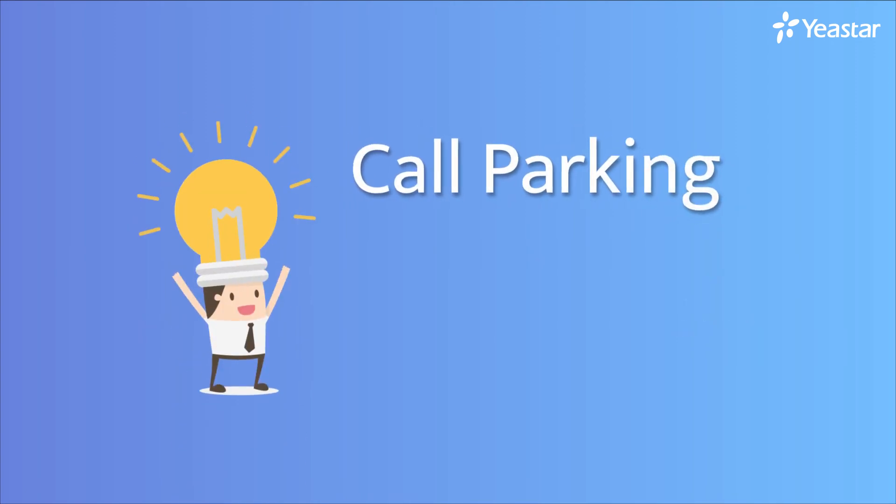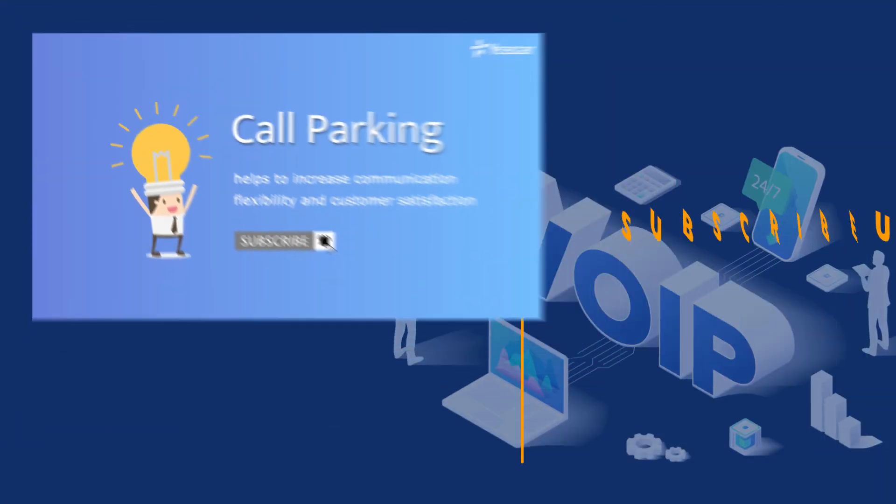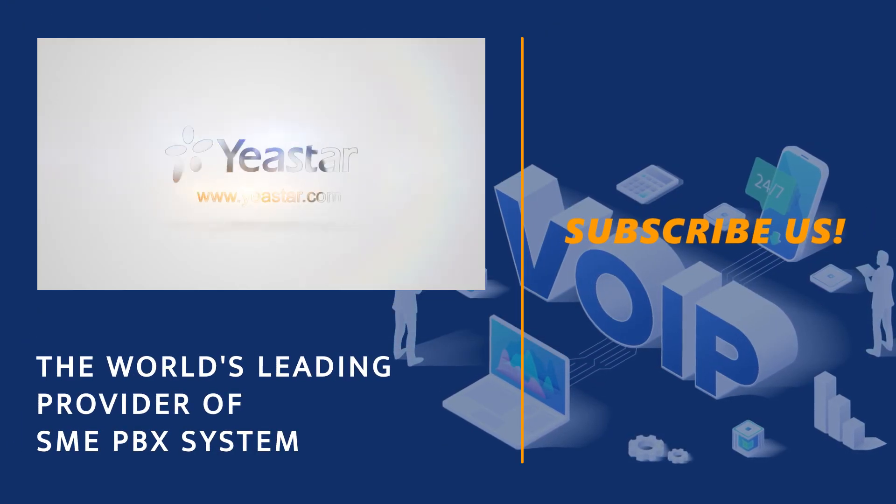Call Parking helps to increase communication flexibility and customer satisfaction. For more VoIP features and updates, please subscribe or visit Yeister.com.